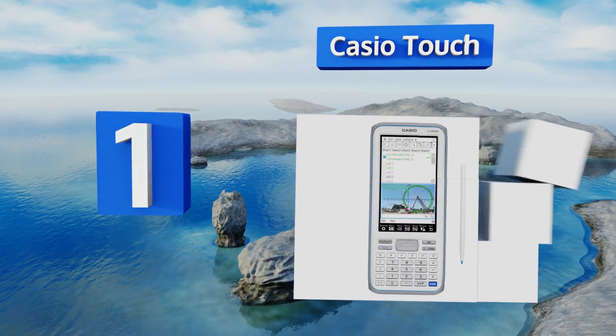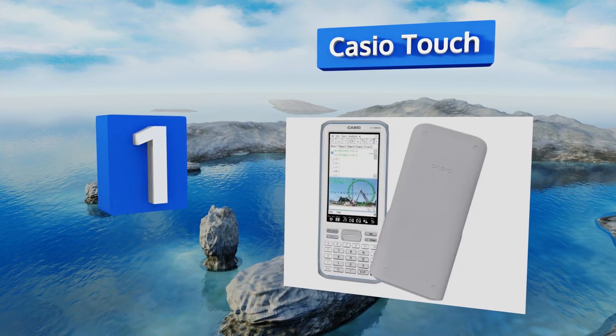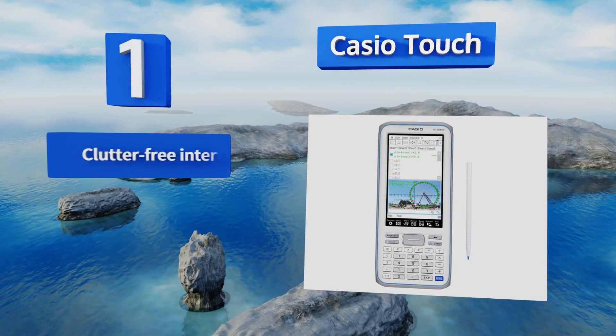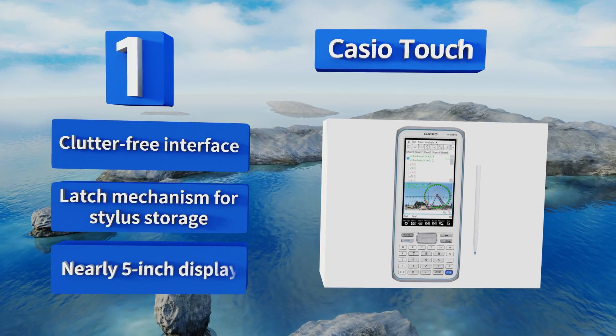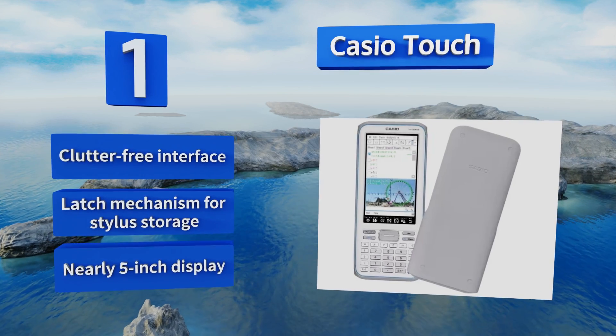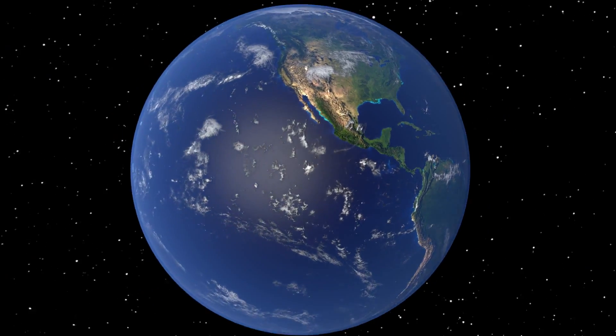Coming in at number one on our list, the intuitive design of the Casio Touch eliminates the need for unnecessarily complicated key operations, thanks to a large touchscreen panel and handy stylus. It can be used in its upright orientation or rotated horizontally for a wider view. It boasts a clutter-free interface, a latch mechanism for the stylus storage, and a nearly five-inch display.